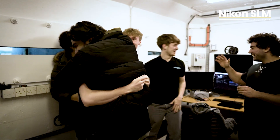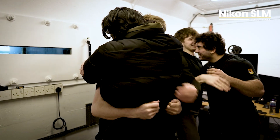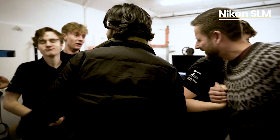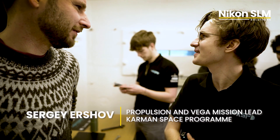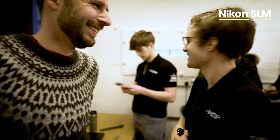Oh my god! Yeah, it's only possible with Nikon. It's great to have you here. It's a pretty important moment for the team, as you see.